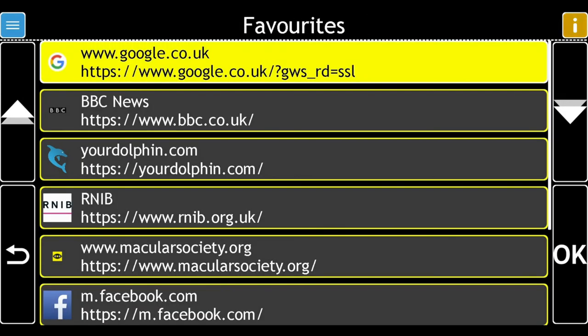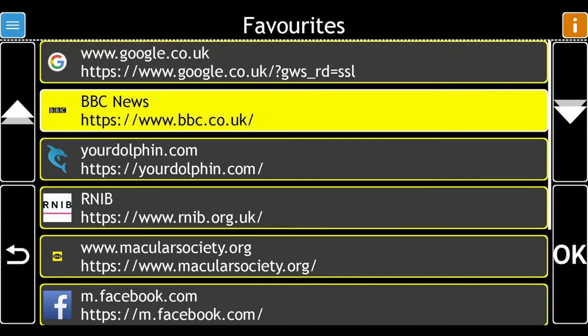www.google.co.uk, 1 of 9. BBC News, 2 of 9. Your favourite has been renamed.